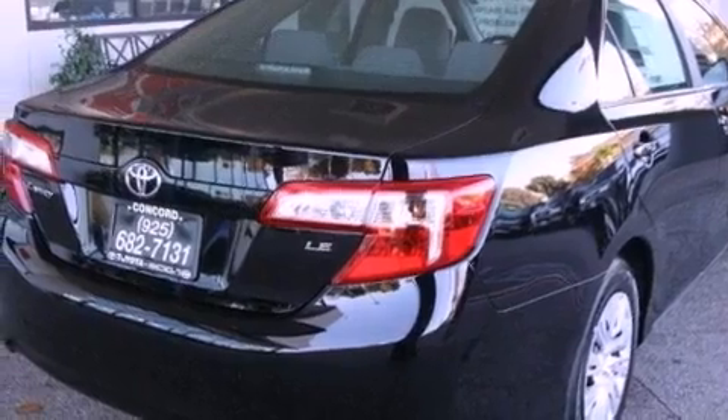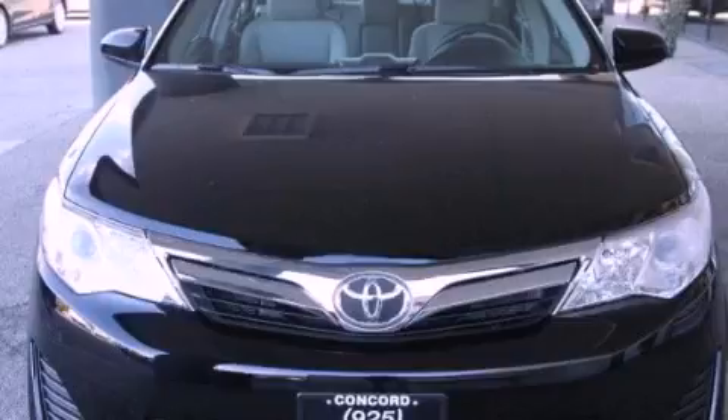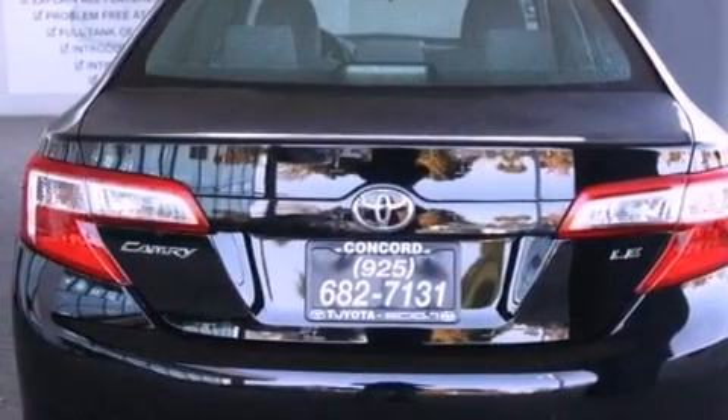Features include air conditioning, a split folding rear seat, cruise control, a CD player, and a passenger side vanity mirror.